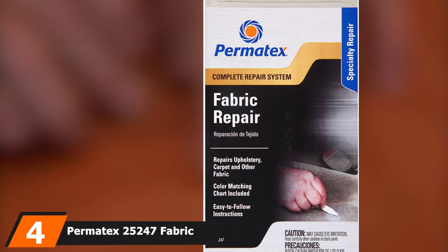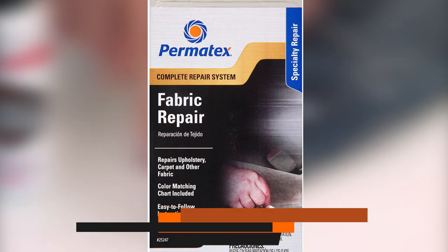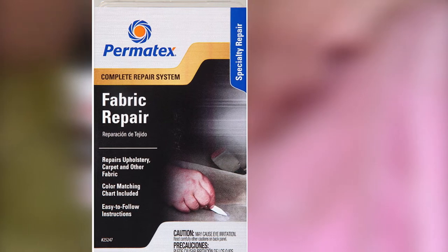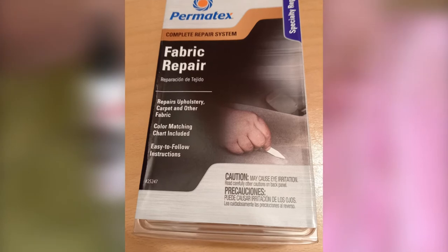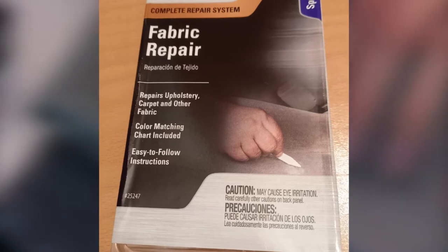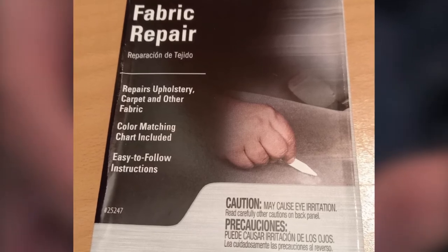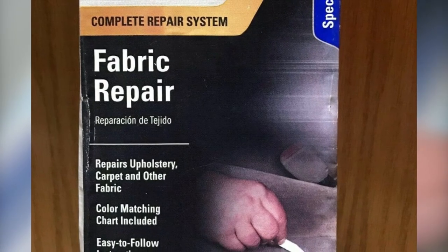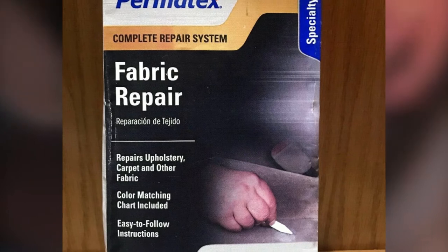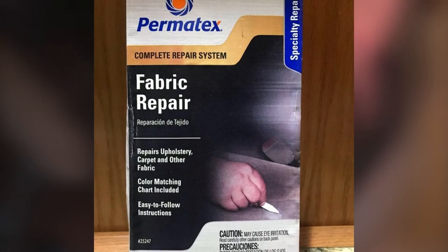Next at number 4, we have the Permatex 25247 Fabric Repair Kit. Do you have garments, upholstery, or clothes that have little burns, holes, tears, or rips? You don't need to replace them — you can repair them easily with this Permatex 25247 Fabric Repair Kit. It helps you repair your garment or upholstery without sewing. The kit comes with 7 cups of fabric repair compound in assorted colors, 2 cups of fabric air-dry adhesive, a screen applicator, an application spatula, a mixing bottle, and an instruction card with a color matching chart.